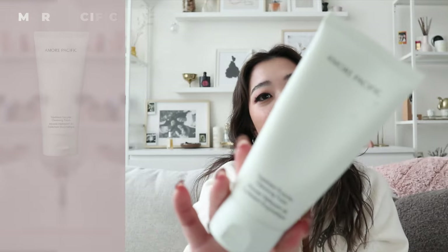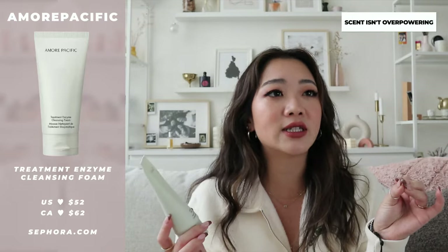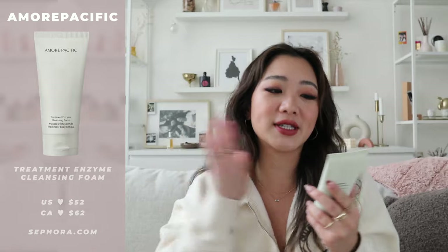Moving on to skincare, I have three items. The first is the Amorepacific Treatment Enzyme Cleansing Foam. I've actually used this product before — it's amazing for my Foreo and my Clarisonic. I used it many years ago and finished the bottle two or three times back in university. They repackaged and sent it over to me, reminding me of how much I love this product. The scent is amazing — not too fragrant, just perfect. It foams really well and has been my go-to morning cleanser.